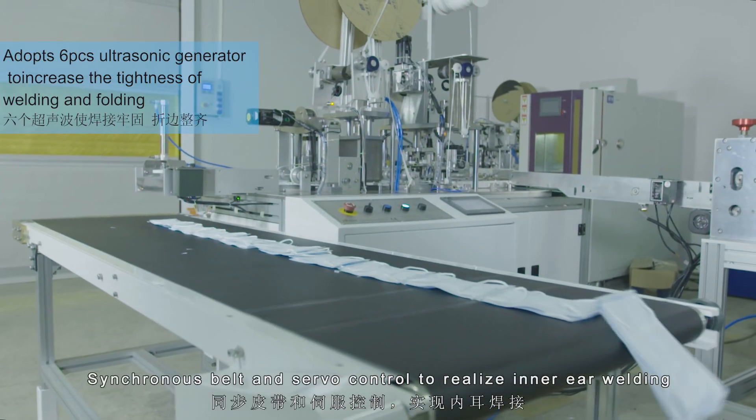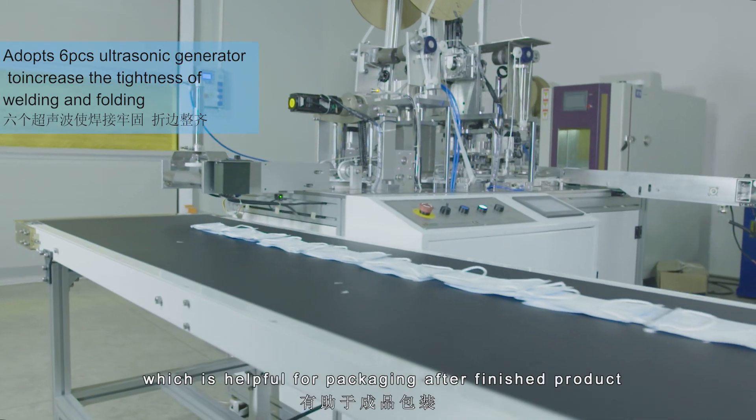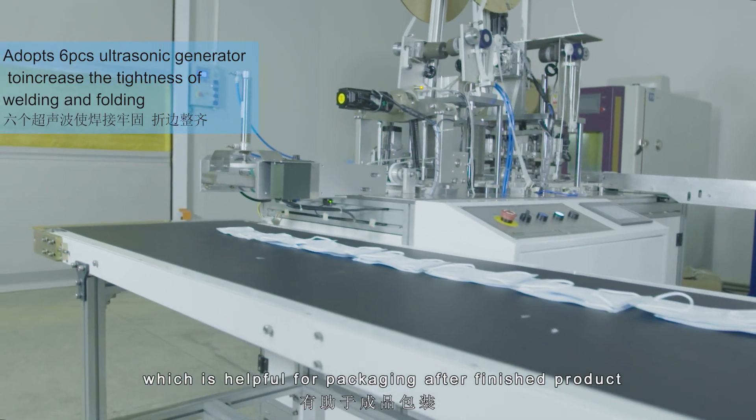A synchronous built-in servo control is used to realize inner ear welding, which is helpful for packaging the finished product.